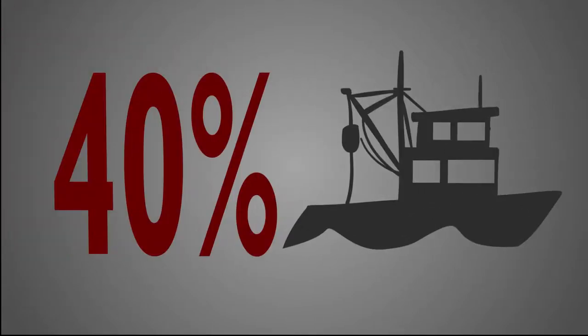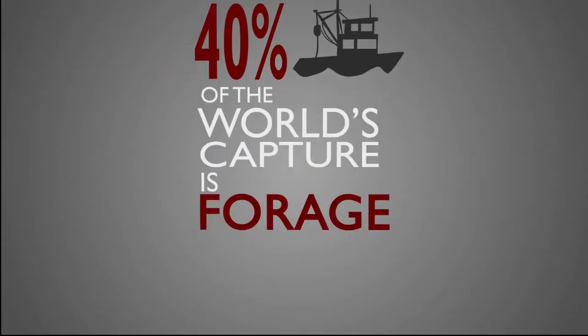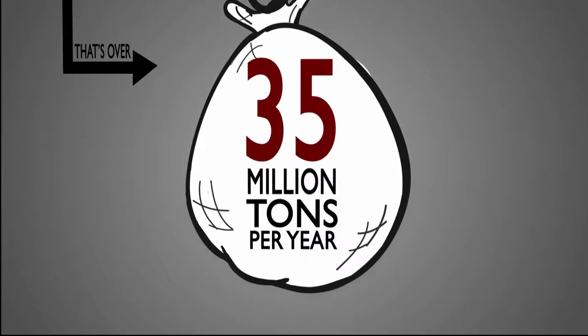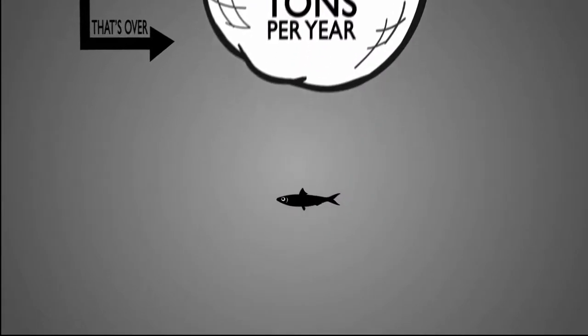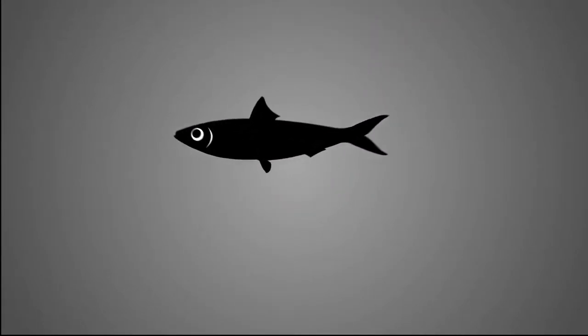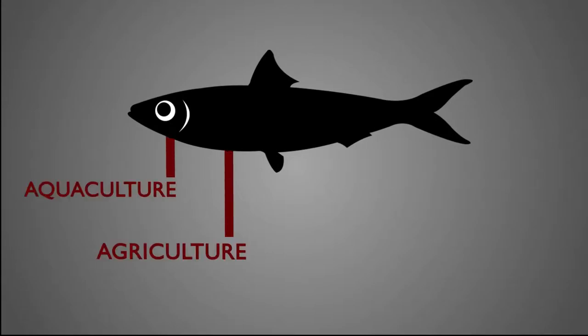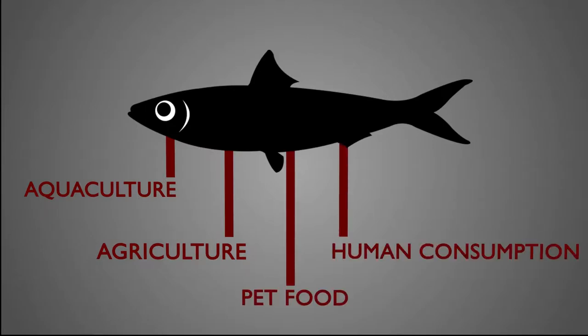In fact, 40% of the world's capture is forage fish. That's over 35 million tons per year, and demand is increasing exponentially, with these fish proving invaluable to growing markets such as aquaculture, agriculture, pet food, and human consumption. They are also used as bait, particularly for crustaceans.